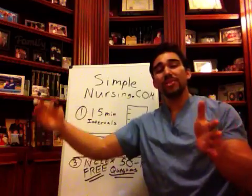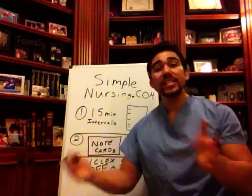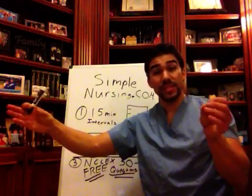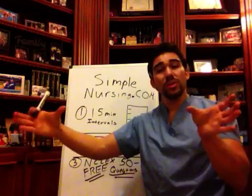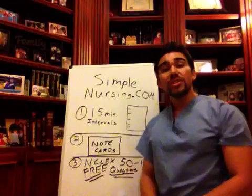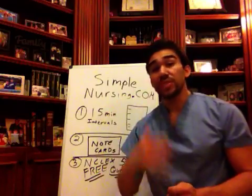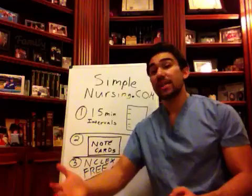I see people block out two or three hours of time to study straight through. But studies have shown that you understand and retain information at the ends of those study sessions — you lose everything in between. So cut your study time into 15-minute increments. If you're studying cardiology for that day, you study for 15 minutes, take a five-minute break, then study again for 15 minutes.